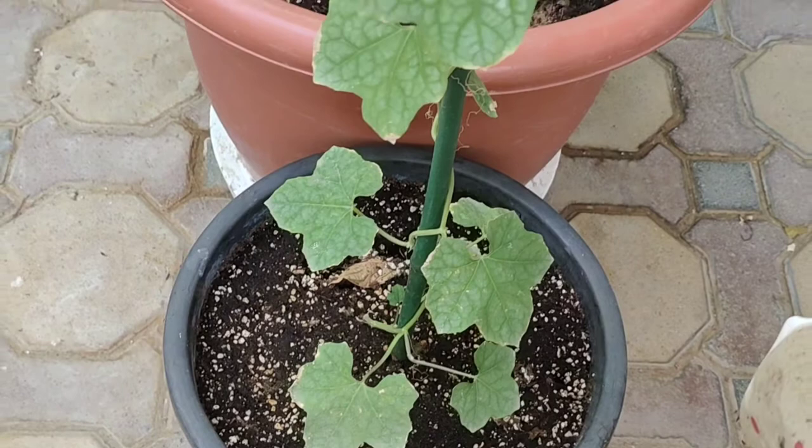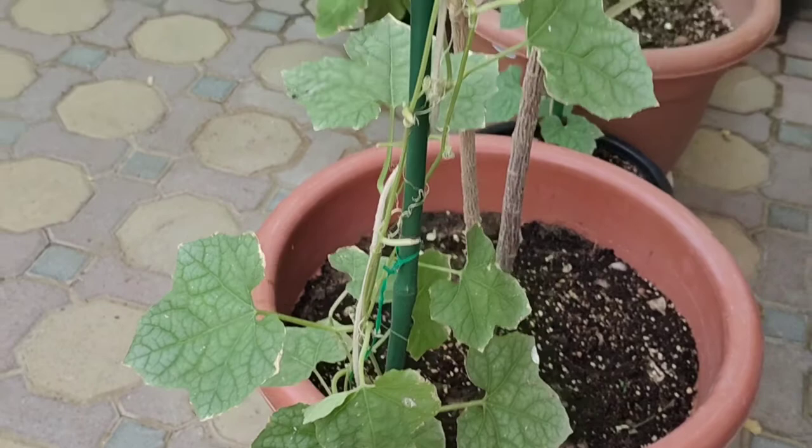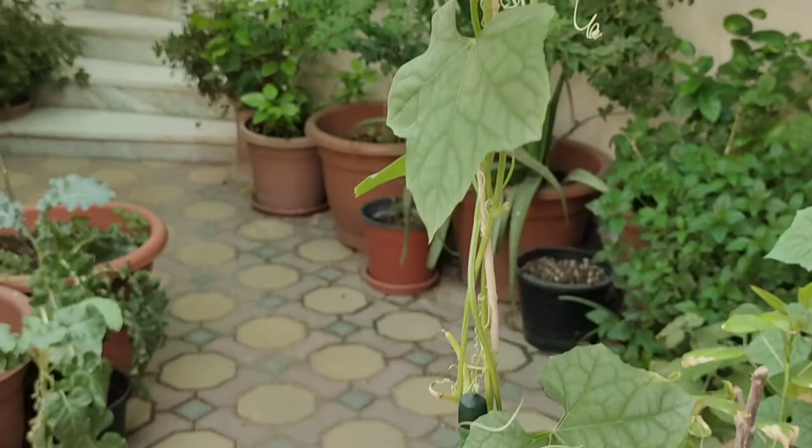Assalamu alaikum and welcome all. I hope that you will be enjoying a happy and healthy life. Viewers, today I am going to use a chemical pesticide for the first time ever in my garden, so I thought of sharing it with you.